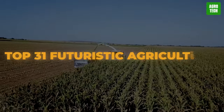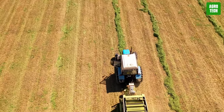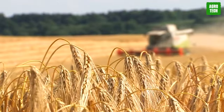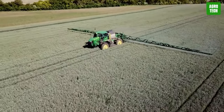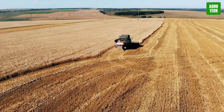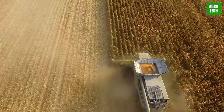Top 31 Futuristic Agriculture Machines. Artificial intelligence is causing waves in the world, so it's only right they start impacting agriculture. There are loads of machines out there incorporating machine learning algorithms to make farming easier for you, and today we'll learn about some of them. These futuristic machines have been designed by engineers to take care of your farming, requiring little to no effort from you. So sit back, it's gonna be a sweet ride.